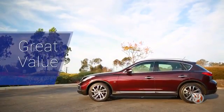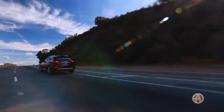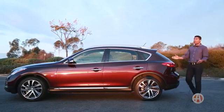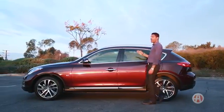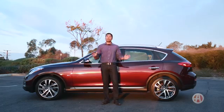Great Value! As far as price point, compact luxury SUV makers will have a hard time competing with the QX50 sticker. Well-equipped at under $36,000, the QX50 has a value that is hard to match. Even the all-wheel drive trim checks in at under $37,000.